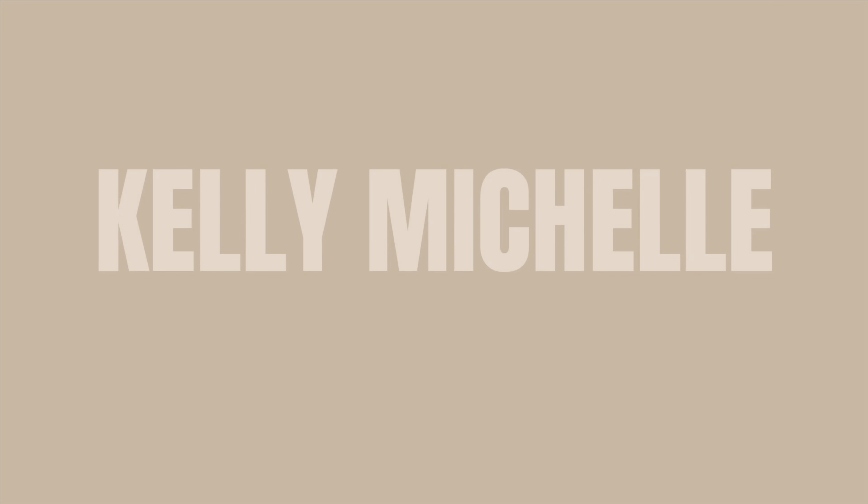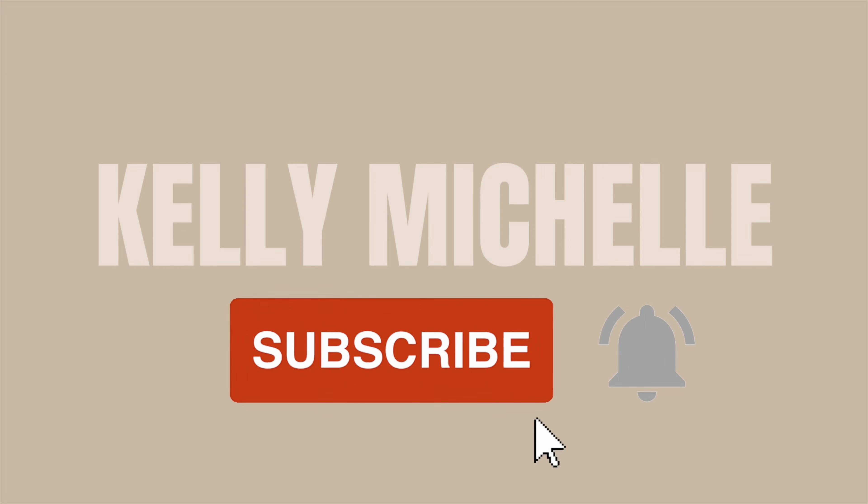Hey you guys, welcome back to my channel, and if you're new then welcome! My name is Kelly. I hope you stay. I am super excited to be here today with you guys, thank you so much for clicking on my video.